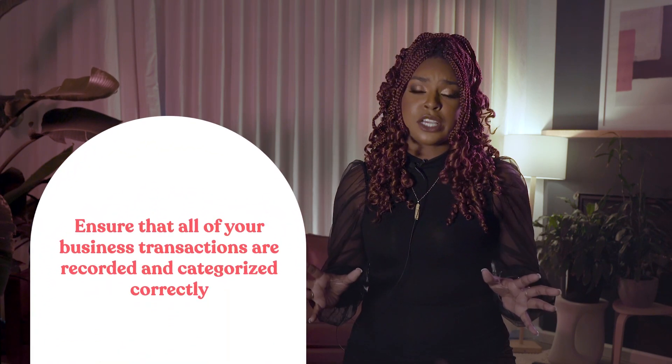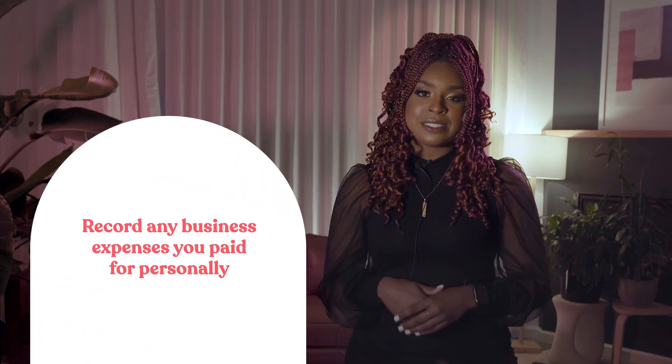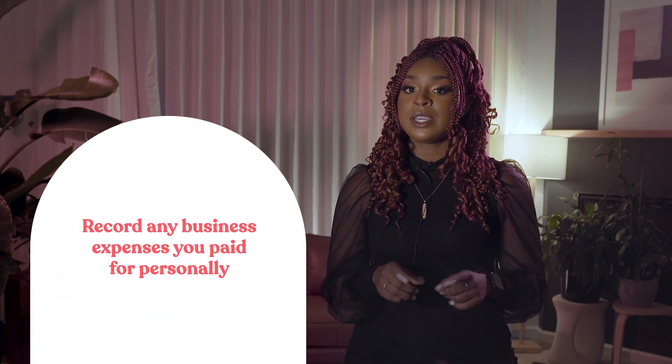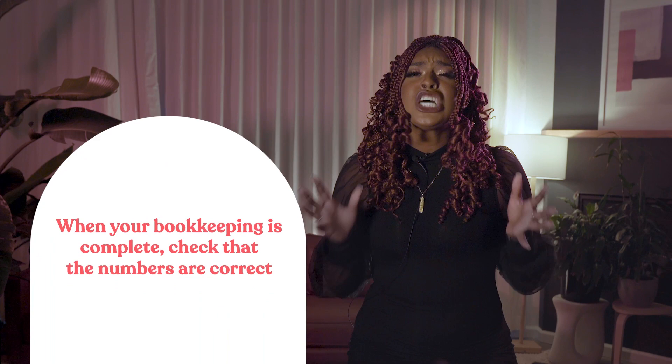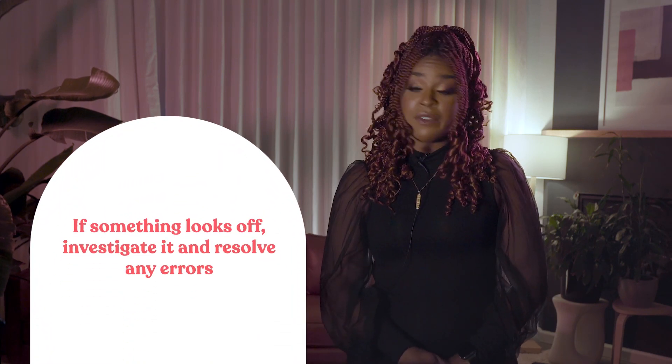Let's move on to your bookkeeping. You need to ensure that all of your business transactions are recorded and categorized correctly. If you haven't been keeping up with your bookkeeping, aim to have everything done by January. Also, don't forget to add any business expenses you paid for personally — we don't want precious tax deductions slipping through the cracks. Once your bookkeeping is done, triple-check that the numbers are correct. Use standard reports, like a profit and loss statement, to review your annual numbers and categories. If something looks off, investigate it and resolve any errors.